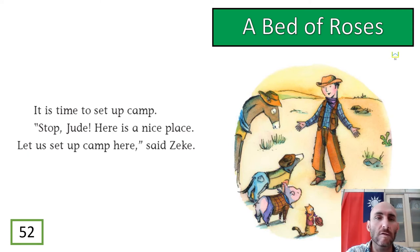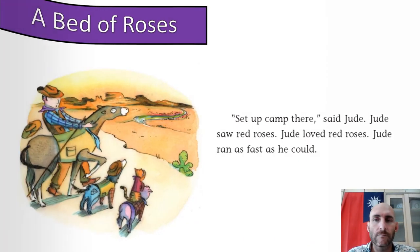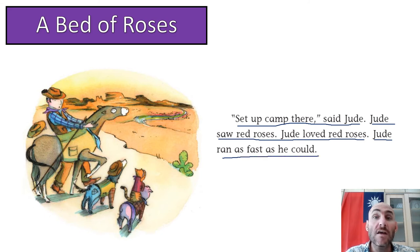Three, two, one: It is time to set up camp. Stop, Jude — here is a nice place. Let us set up camp here, said Zeke. So they have found a nice place to camp. Zeke tells Jude the horse to stop and they take everything down and get ready to put up the tent. Jude saw red roses. Jude loved red roses. Jude ran as fast as he could — a beautiful place full of red roses.